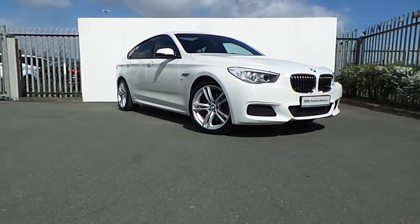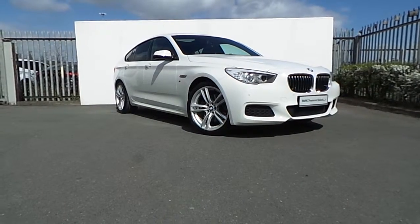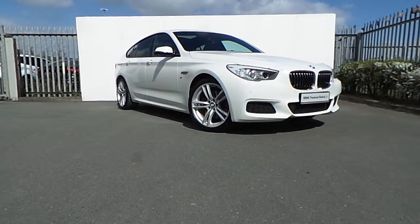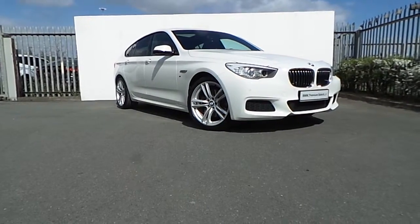Hi, Luca here from Joe Duffy BMW, and today I'll be showing you around this stunning 5 Series Gran Turismo M Sport, coming in Alpine White.